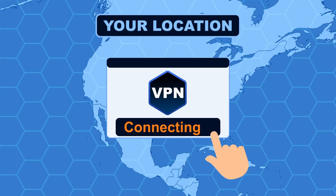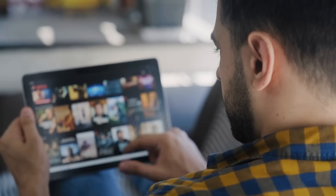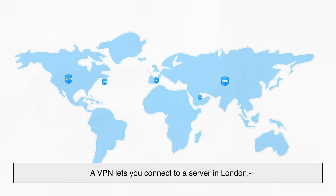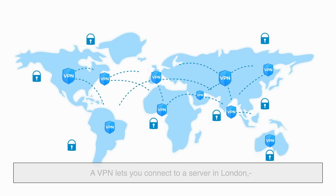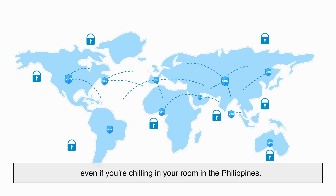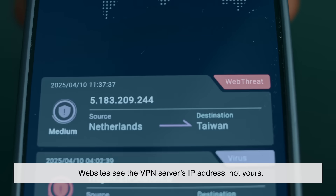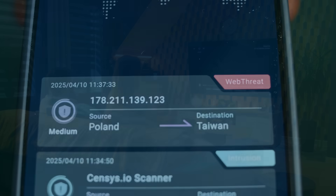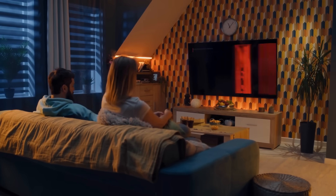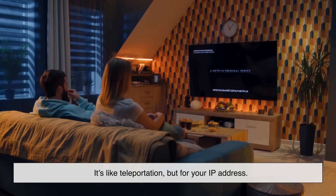Another cool trick VPNs pull off is location spoofing. Remember that Netflix show you wanted to watch that's only available in the UK? A VPN lets you connect to a server in London, making it look like you're browsing from there, even if you're chilling in your room in the Philippines. Websites see the VPN server's IP address, not yours — so they think you're in the UK, and boom, the show is back on your watch list. It's like teleportation, but for your IP address.